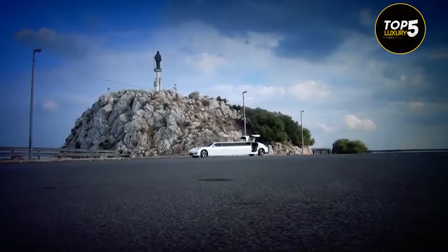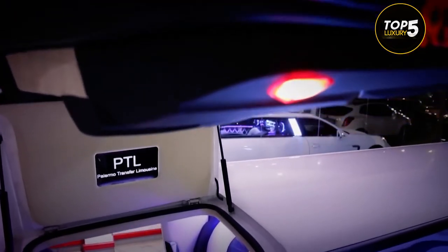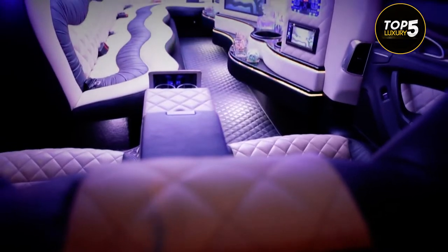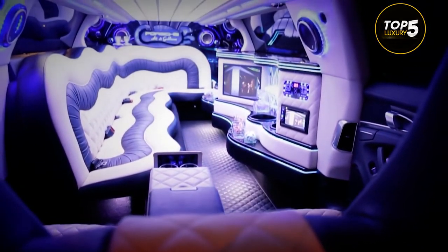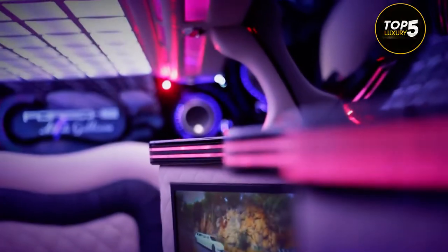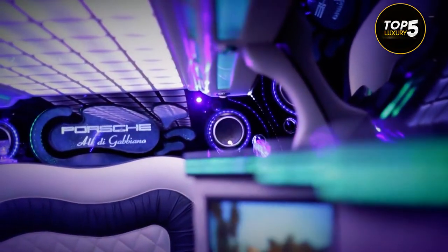It looks striking from the outside, and even more so when you get in. It seats up to eight people, with six of them on the long bench facing a wide flat screen and a minibar. There are speakers all over the place and superb lighting to brighten up even the gloomiest mood.